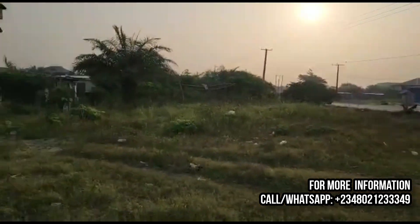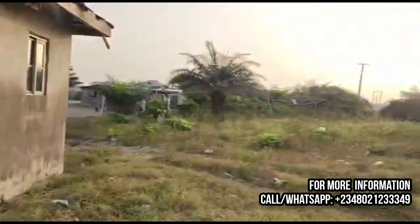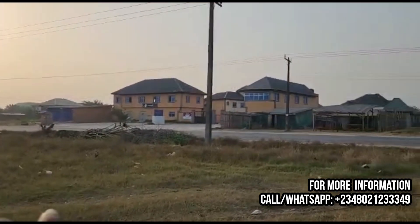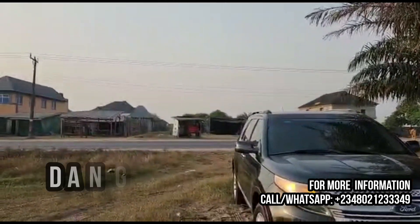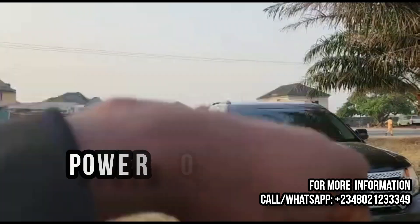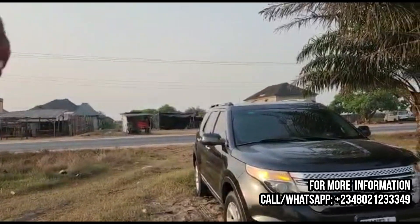It is about five minutes' walkable distance to the beach, and within a 10-minute circumference from all the important developmental milestones in Ibeju-Leki — including the free trade zone, Dangote refinery, the deep sea port, the Dangote jetty, the Kellogg's factory, the Power Oil factory, and many more.